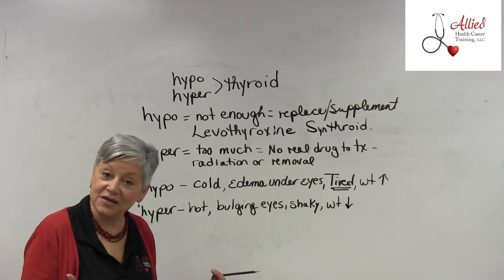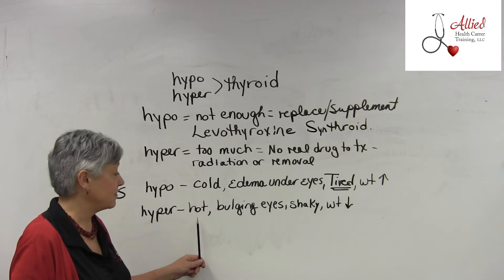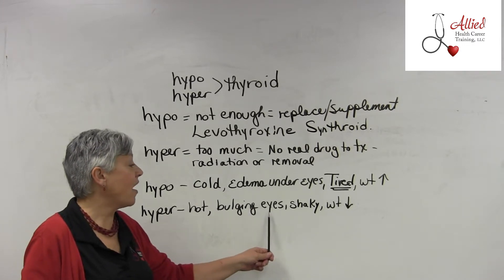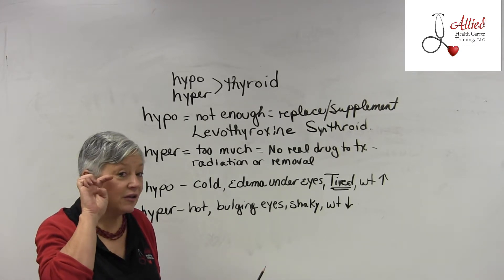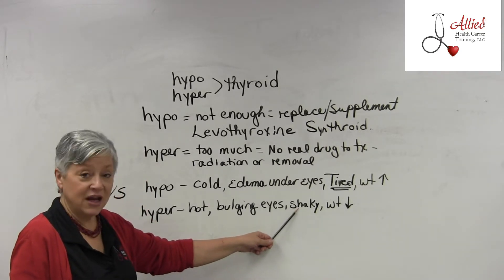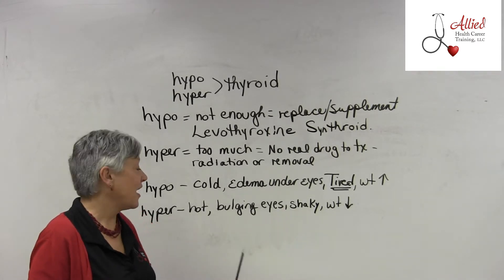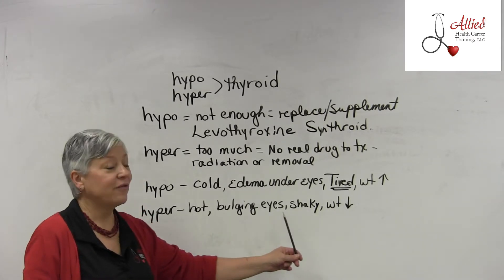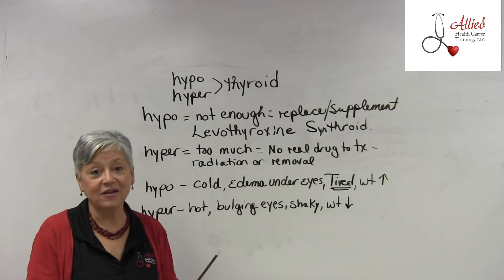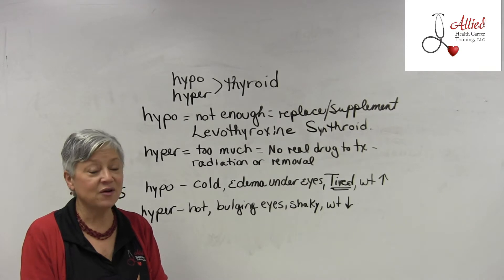For hyperthyroidism, the signs and symptoms include feeling hot, having bulging eyes — where the eyeball actually looks like it's coming forward — being shaky, and experiencing weight loss.